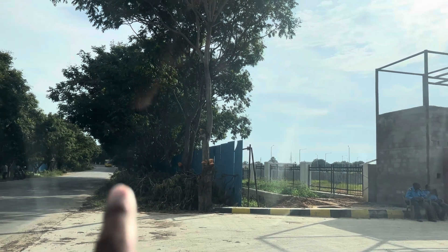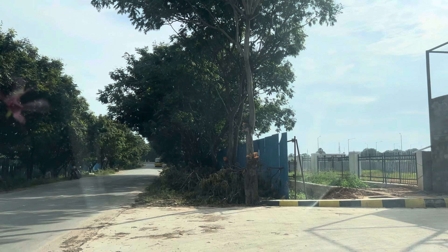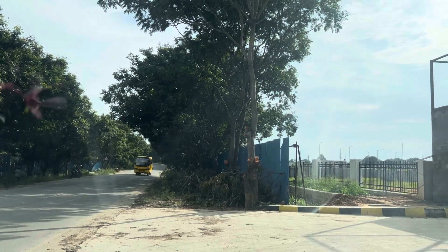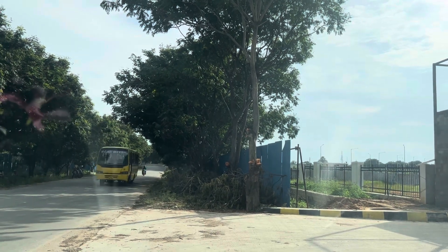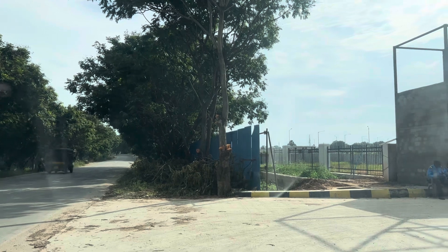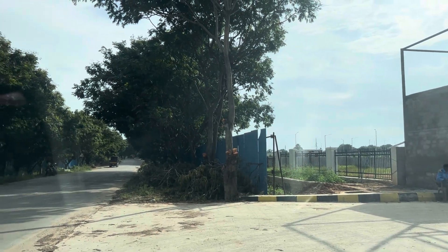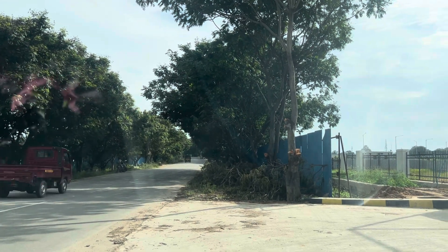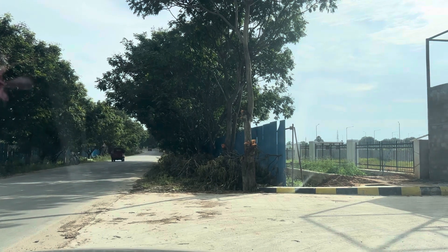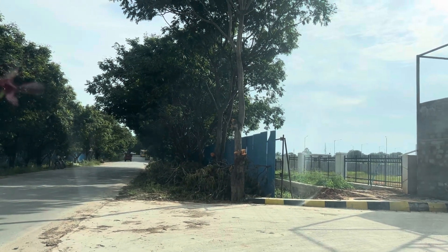There is decent habitation and living in the project surroundings. Immediate construction activity is also underway nearby. This is an HMDA final approved project. Please continue watching the video to review all project amenities and developments.